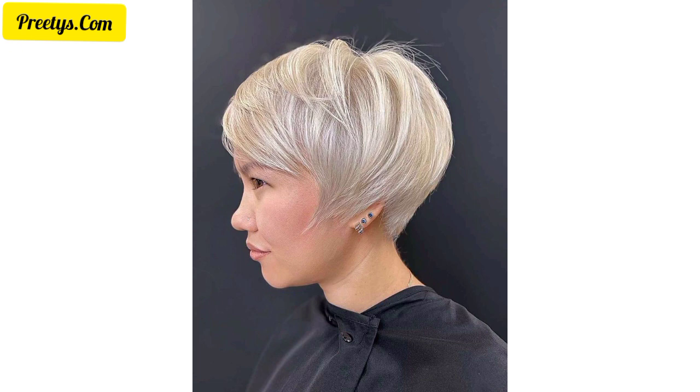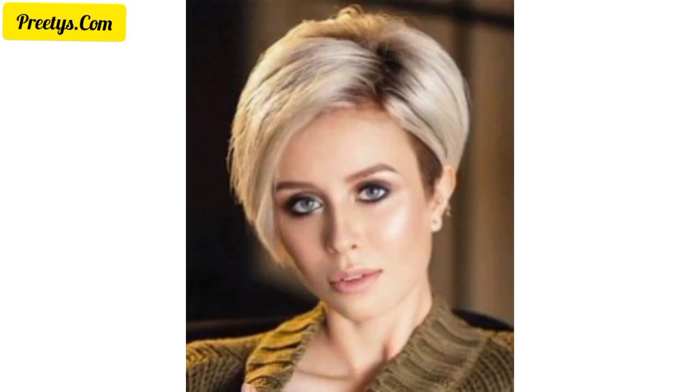Opt for a side-swept fringe to add softness and a touch of elegance to your pixie haircut. Combine elements of a pixie and a bob by maintaining a longer front that gradually shortens towards the back. Achieve a carefree and casual vibe by styling your pixie with tousled and messy layers.